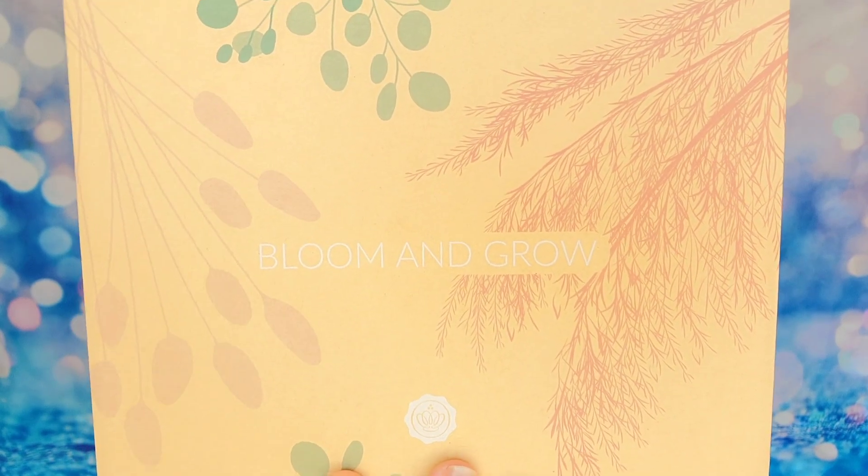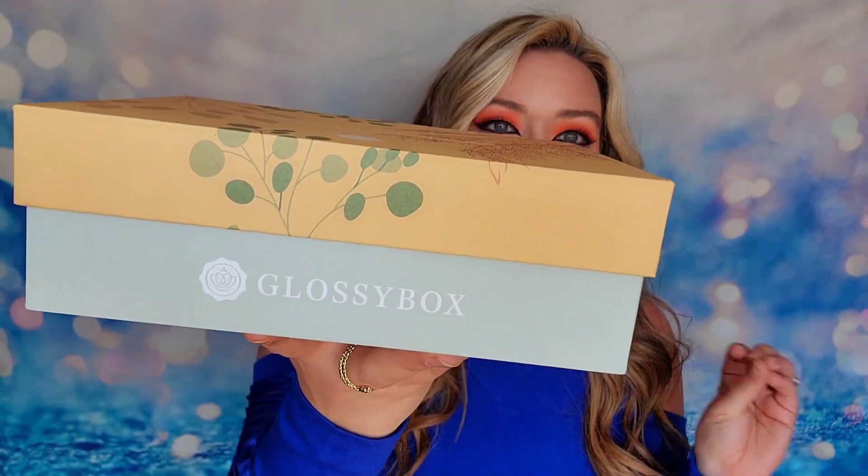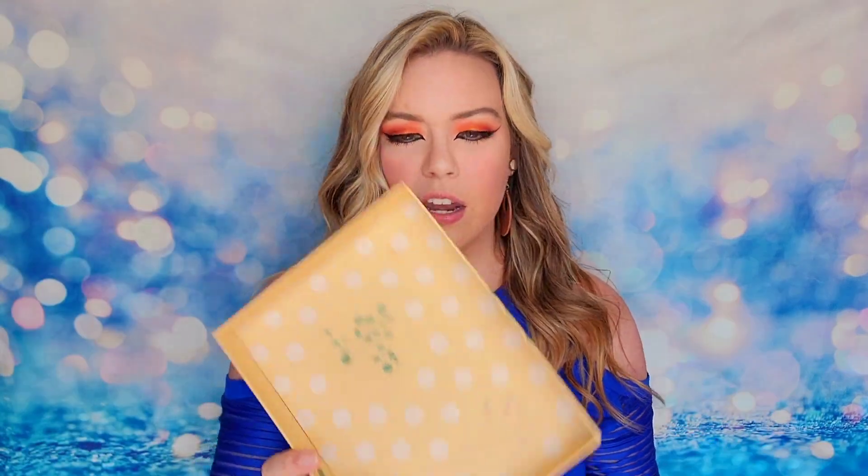So this is what the April box looks like. The theme is Bloom and Grow. I like this bamboo-looking box — it looks very spa-like, it's got kind of a zen vibe to it. It's got a gorgeous pastel color and gives me spring vibes. When we look inside we have the matching tissue paper, bow, and lid. I appreciate the details with Glossybox because every single time they put together a box they design every element of it, even the inside of the lid.